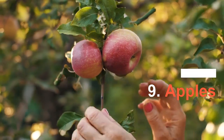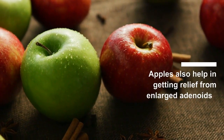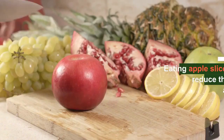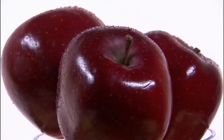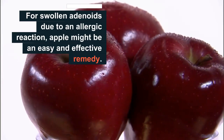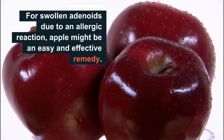Number 9: Apples. Apples also help in getting relief from enlarged adenoids just like tomatoes. According to a study, eating apple slices can reduce the symptoms of an allergic reaction. Therefore, for swollen adenoids due to an allergic reaction, apples might be an easy and effective remedy.